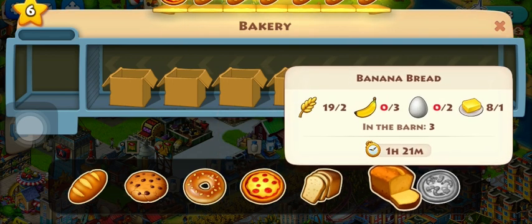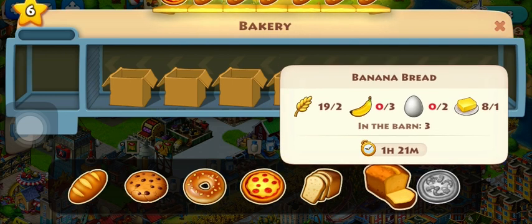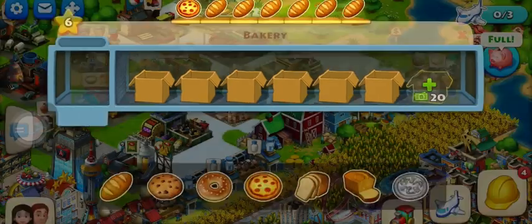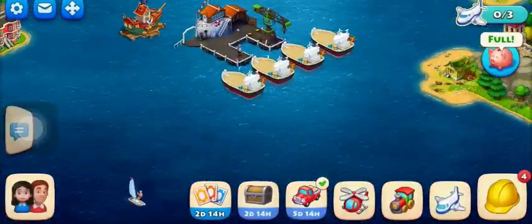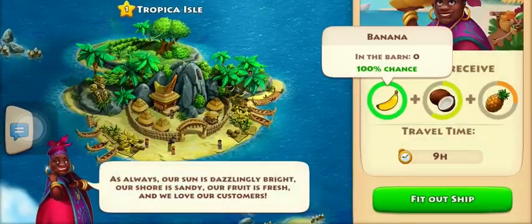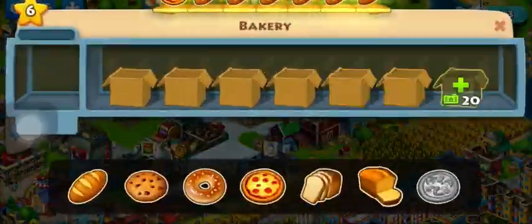And this one is harder because it needs wheat, bananas, eggs, and butter. Butter is from the dairy. Bananas — it's actually from an island. So you go to this island over here. You'll know the amount you can get if you send to the islands. And wheat.